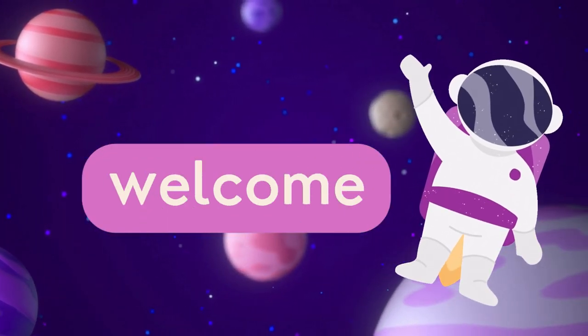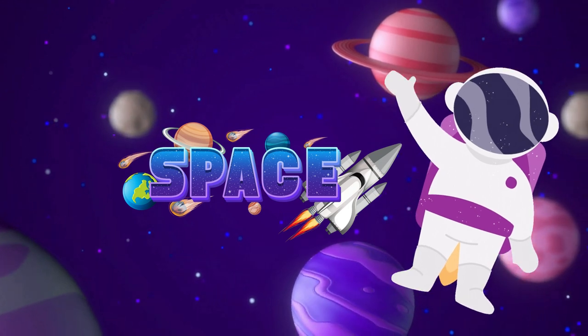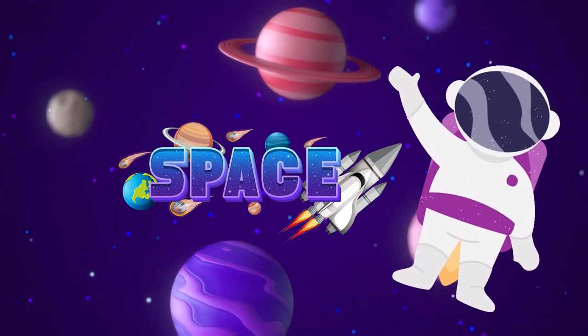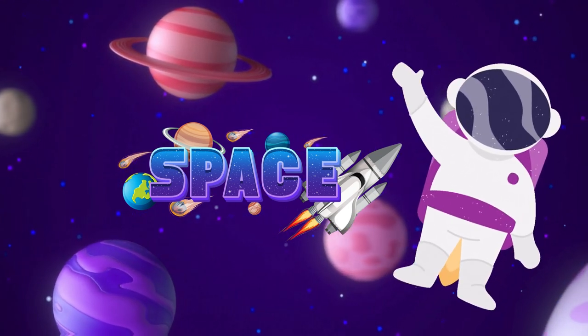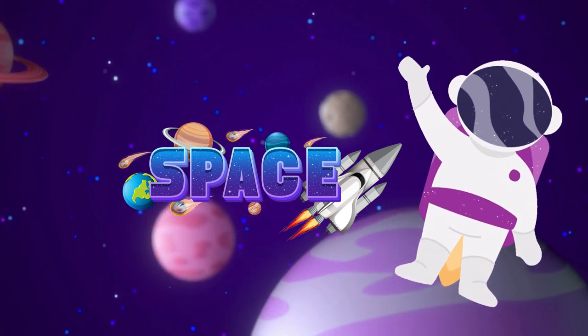Hey, my young explorers! Welcome back to our channel! Today, I am on the space. My name is Sam, and I will tell you what is space and what kind of things are present in space, and learn up to 20 objects in the solar system. So, let's go!